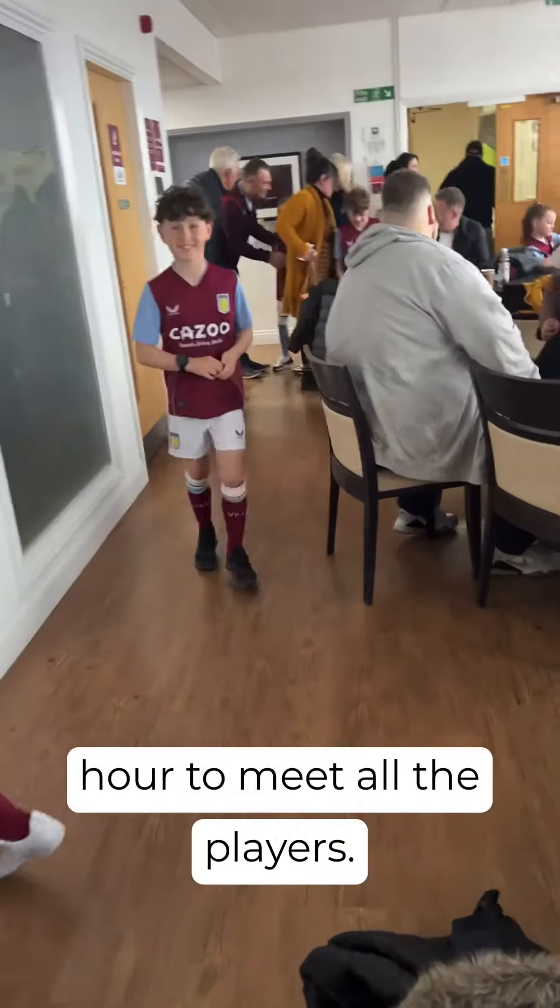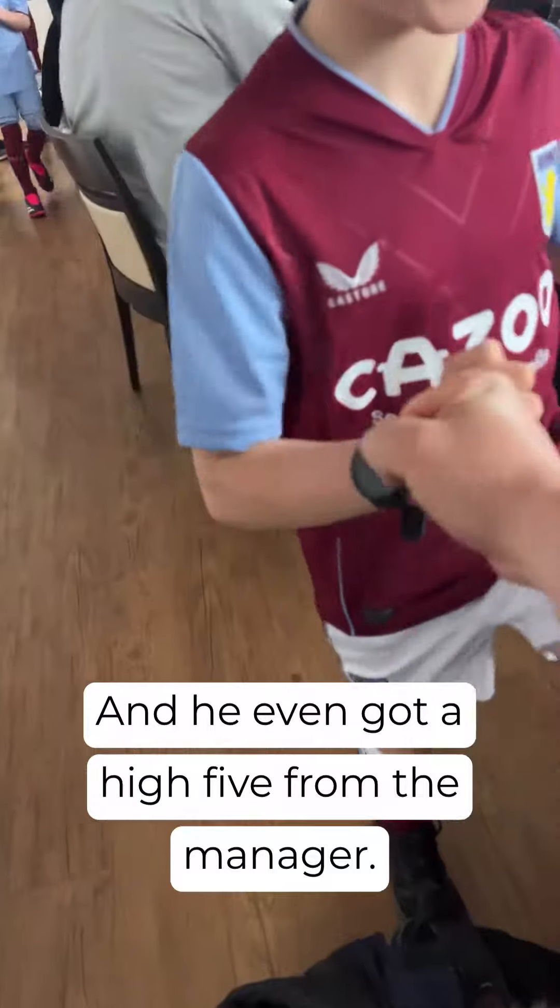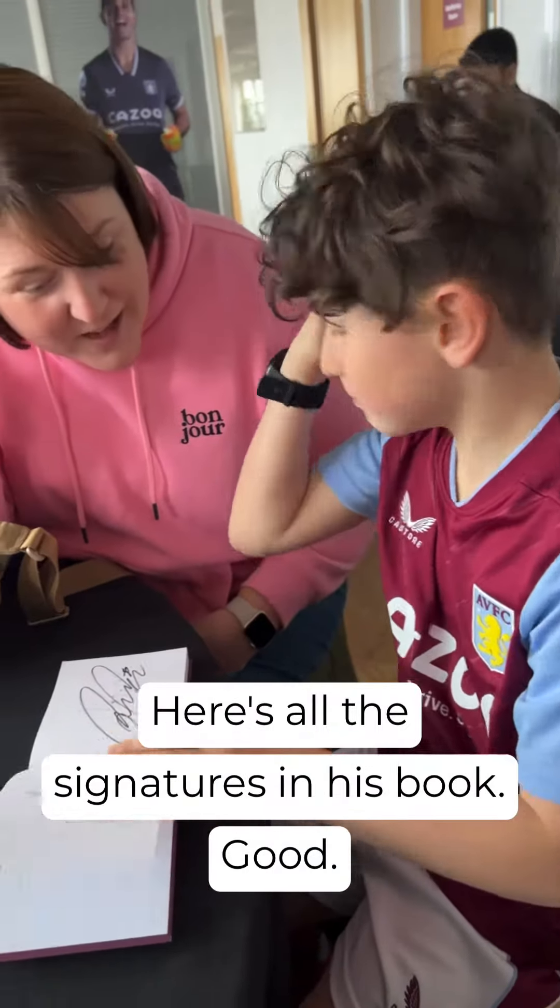The kids then go downstairs for an hour to meet all the players, and he even got a high-five from the manager. Here's all the signatures in his book.